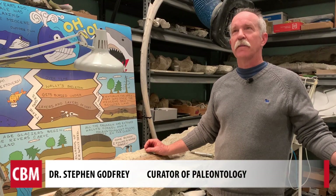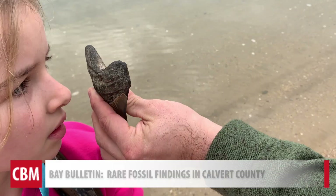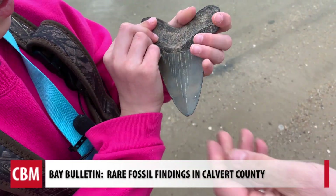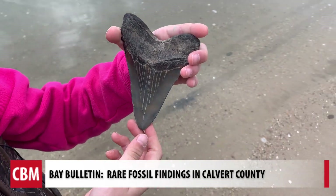So Molly's tooth was in the 45 to 50-foot-long megalodon size. It was kind of equivalent to a Molly-sized megalodon. The shark that shed that tooth had a lot of living to do.